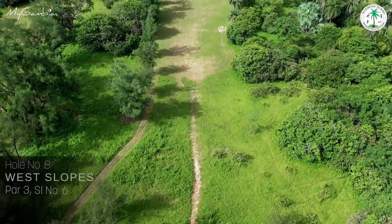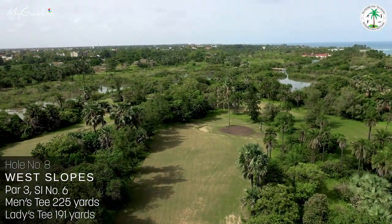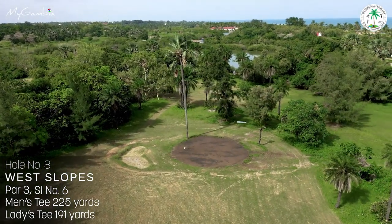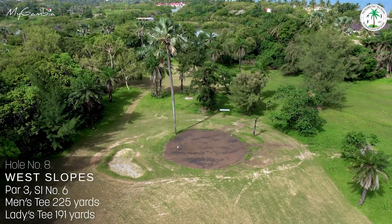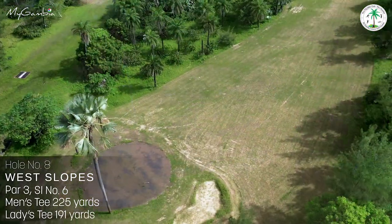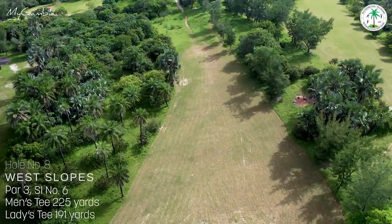Hole number eight, West Slopes, a 225-yard par 3 that is quite challenging if you slice to the right. Tall palms are renowned for holding well-lofted drives. Two green-side bunkers — one on the left and the other just over the hole — and a very tall palm tree guard the green. Stroke index is 6.